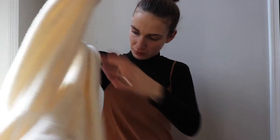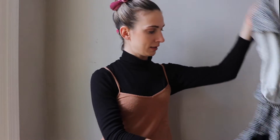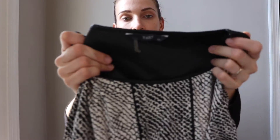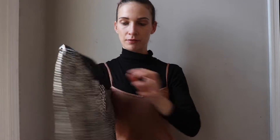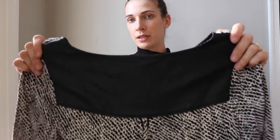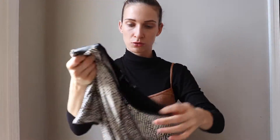Next is a dress — the brand is Tart, size extra small. It's a beautiful mini dress with a snake print and short sleeves. It has this leather detail that's really nice. I think it's been sold at Nordstrom.